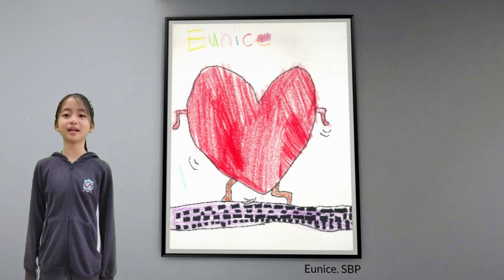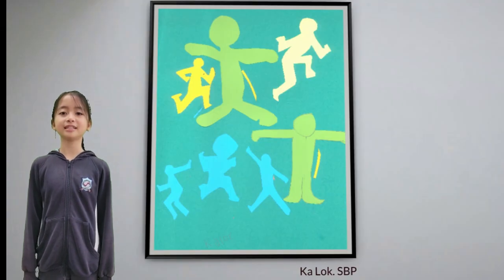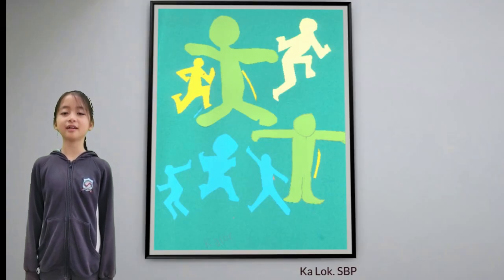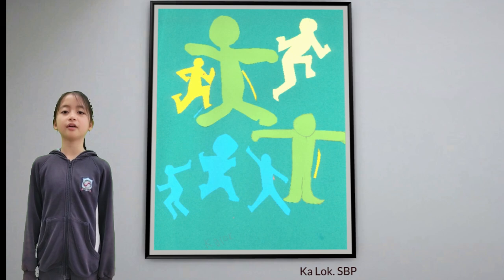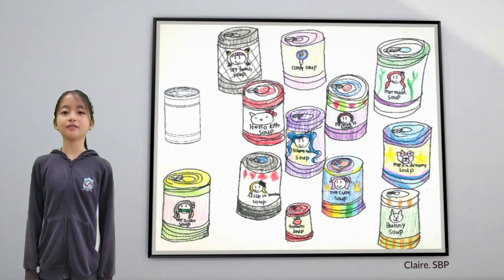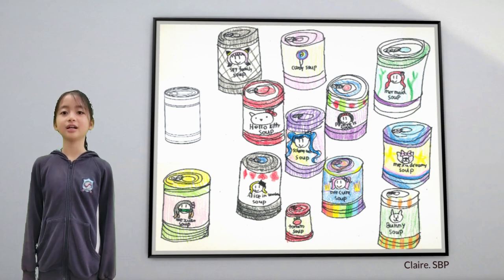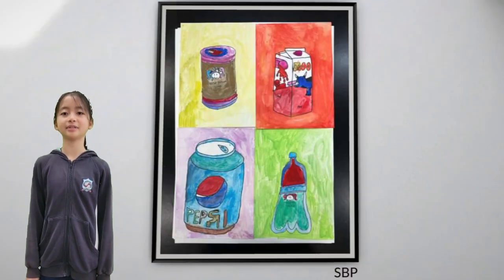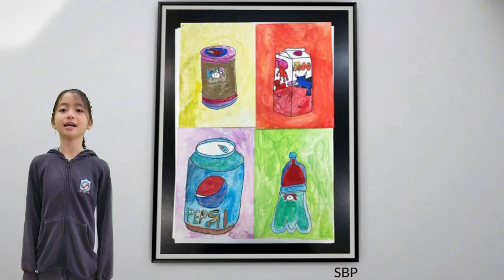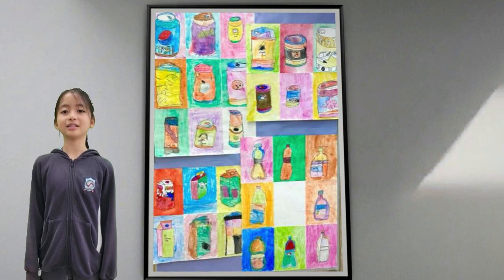In Springboard Primary, they have been exploring the work of Keith Haring and Andy Warhol. Through this exploration, students have been introduced to the vibrant and bold styles of pop art. They have learned about the artists' unique approaches to create their pieces, such as Haring's use of black lines and Warhol's fascination with everyday objects and colors.